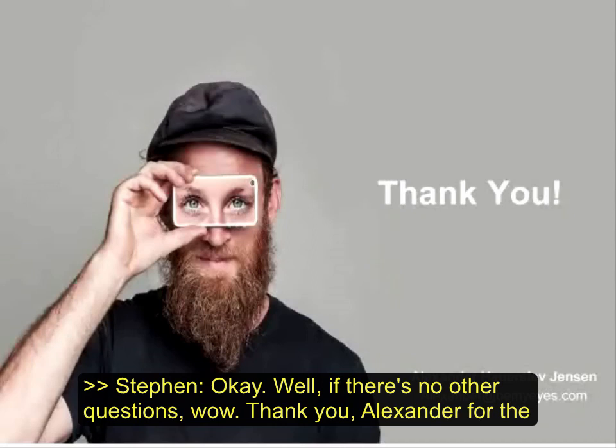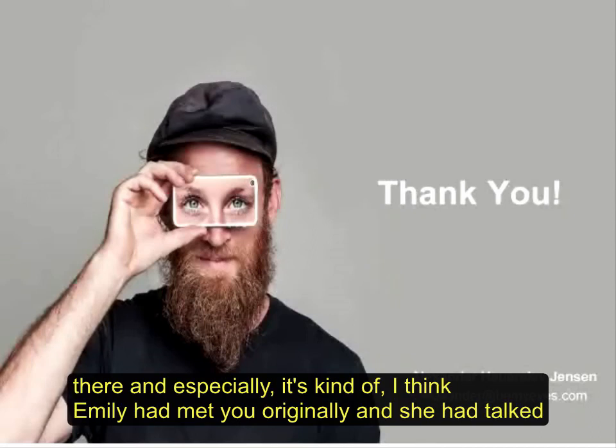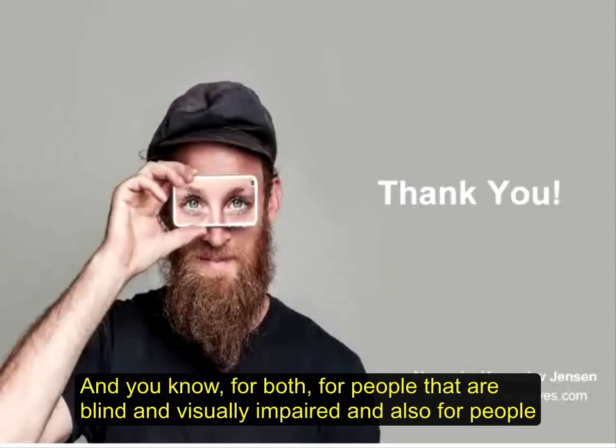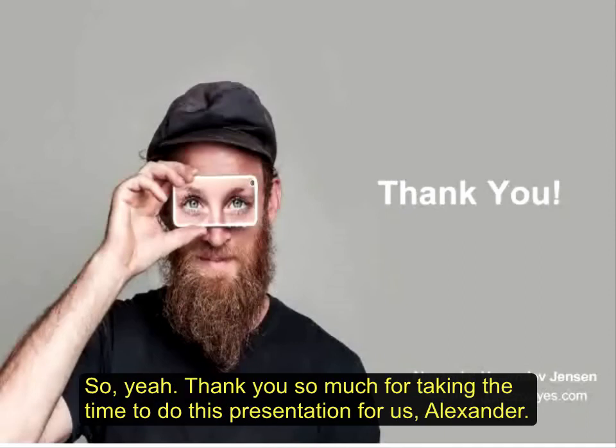Thank you, Alexander, for the presentation. That was really awesome — the work that you're doing. I think Emily had originally met you and talked about the fact that there's no cost to this app, which just seems so unbelievable. It's such a valuable thing — for people that are blind and visually impaired and also for people that are volunteering. What a gift for everybody. Thank you so much for taking the time to do this presentation for us, Alexander.